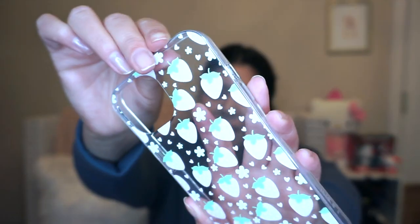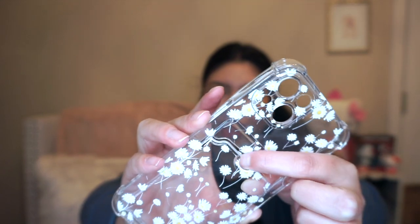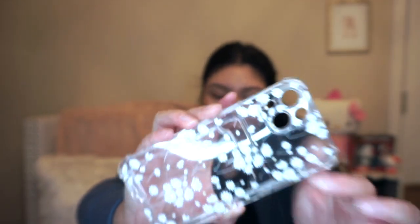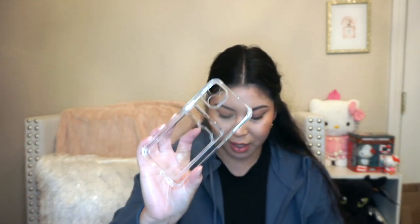Just a few more cute little phone cases — I picked up this little strawberry one, so cute! Then I picked this one up with daisies and it has a little pocket so you can insert your card as well. And this one is just a plain clear one that also has the little card pockets. I have the iPhone 13 in pink, so I just wanted something clear so you can actually see the color of it.